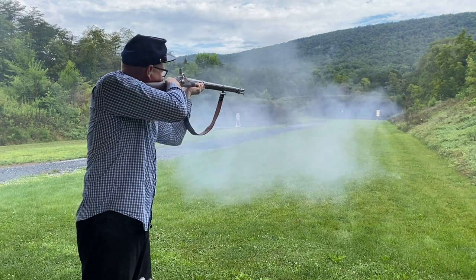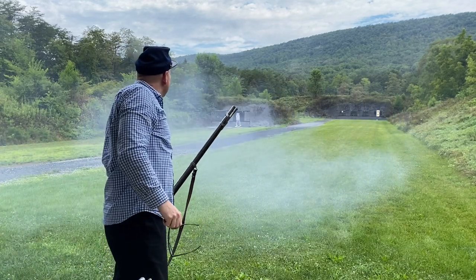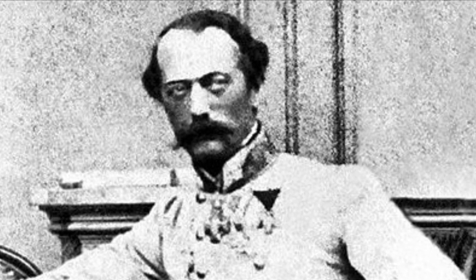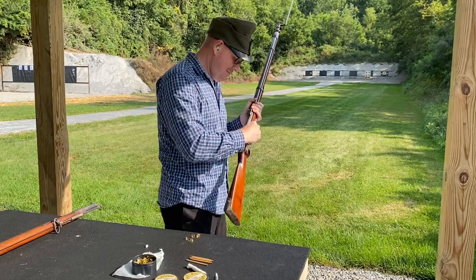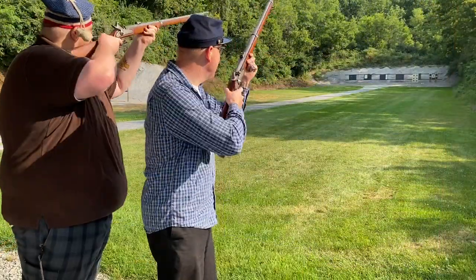In a world of muzzleloaders dominated by smelly, awful old black powder, one Austrian was determined to forge a new path. No ramrods. No smoke. No fouling. Occasional leaping fireballs of Habsburg death. This is the Austrian Gun-Cotton Challenge.